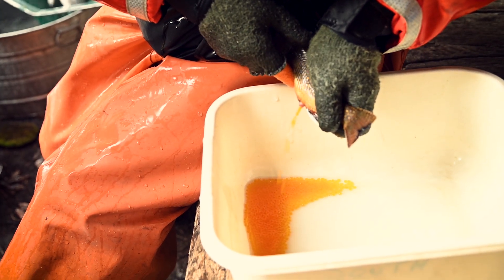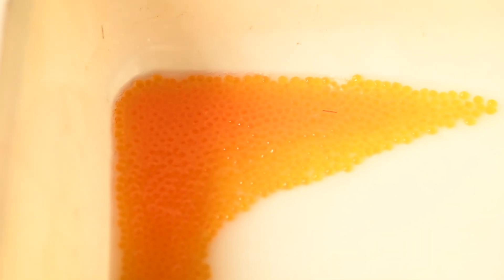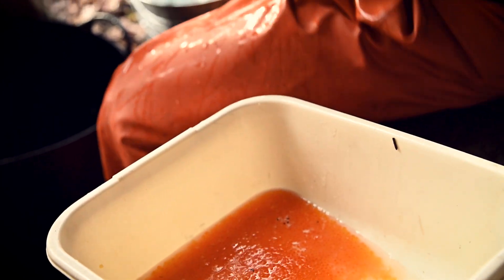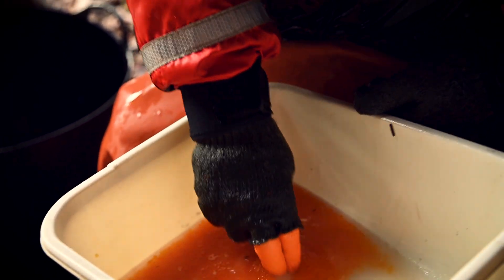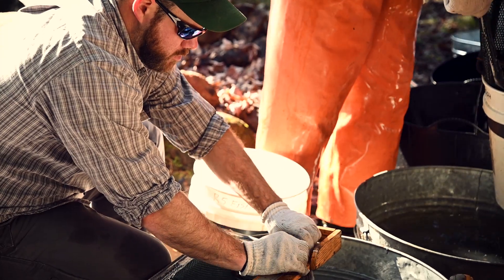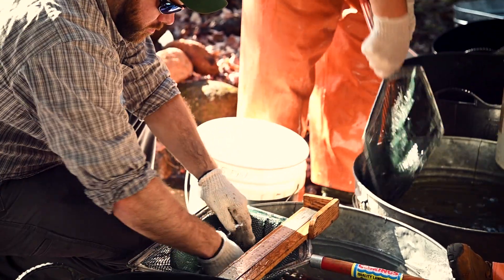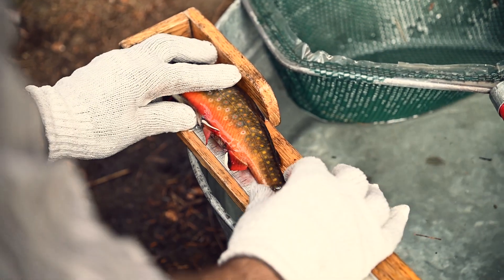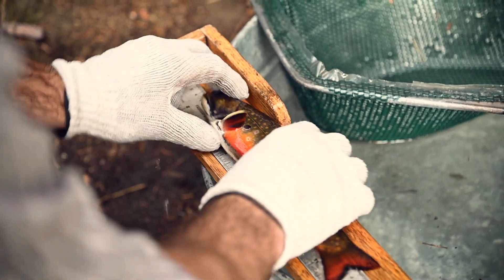Eggs are gently massaged out of the female trout, while milt is collected from the males to fertilize the eggs in small bowls. After the females are spawned, length measurements are taken so biologists can estimate how many eggs have been taken so far. This allows them to figure out how many females they need to collect without getting too many eggs.